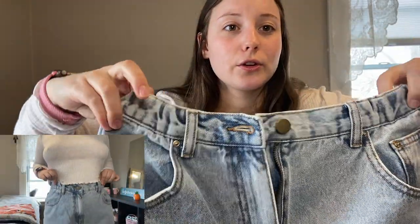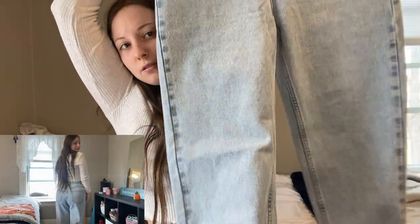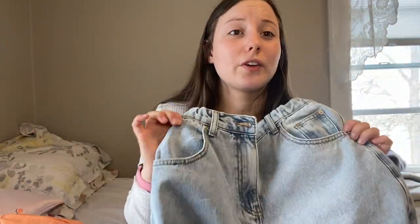Last but certainly not least, I went to Boathouse and got these pants. They're so cute. The top has a scrunchie-style waistband and then they're a straight-leg cut — the same size all the way down. I just rolled them up. They were like $75 but totally worth it.